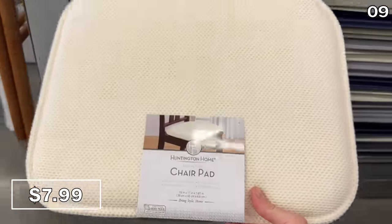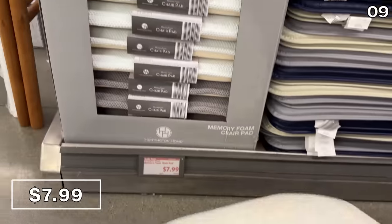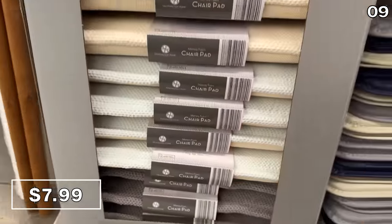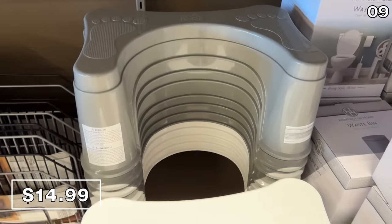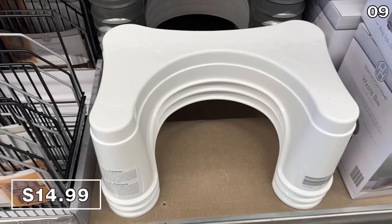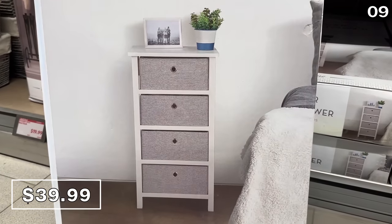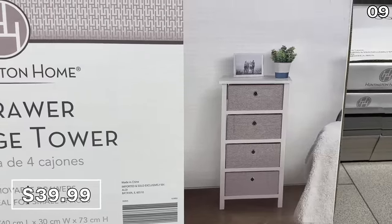I love these memory foam chair pads at $8 — a nice thick practical pad to make any chair more comfortable, whether for a guest or to convert a standard chair into an office chair. A dupe of the usually $25 Squatty Potty is available at Aldi called the Squatting Tool for $14.99. While we're on the topic of your bathroom, a four-drawer storage organizer at $40 could work beautifully for hand towels, soaps, or candles — and would also look lovely in a bedroom.